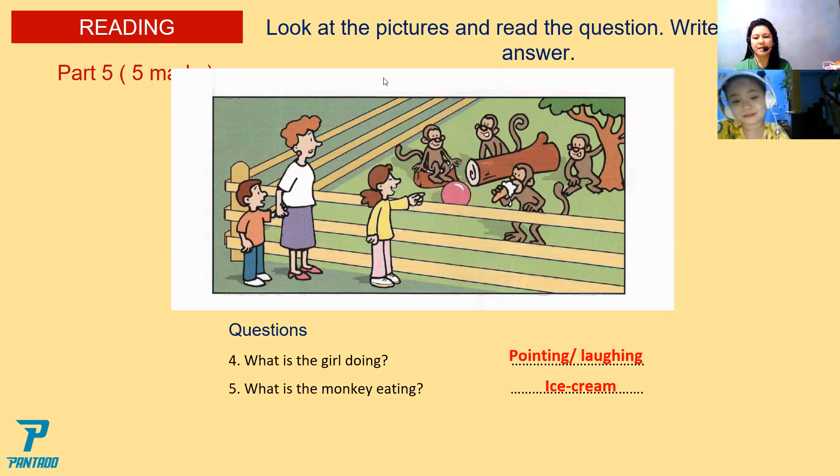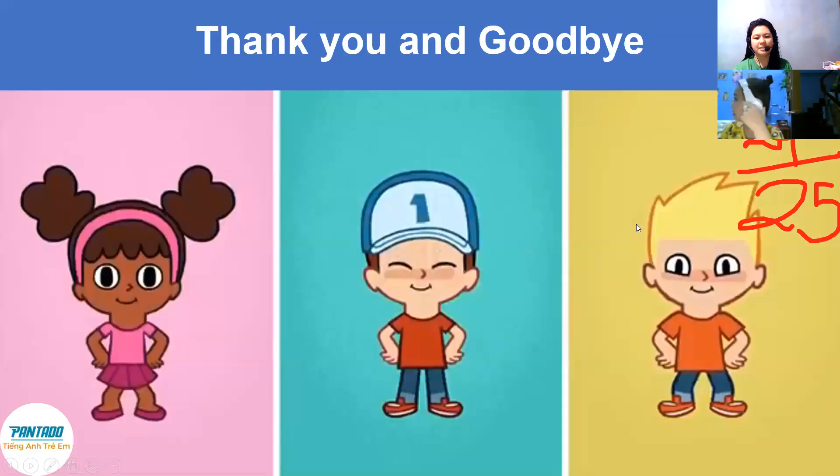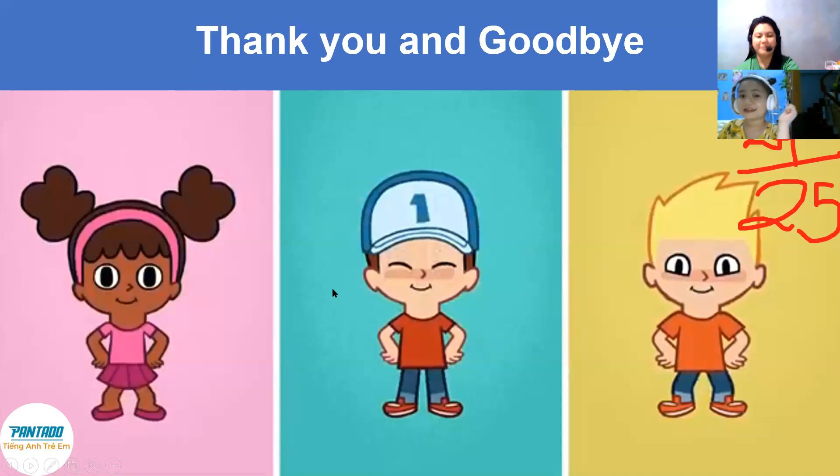I'm going to add your score. Your score now is 24 over 25. Very good, Christy. Over 25 — you got one mistake. All right. Very good. Thank you.